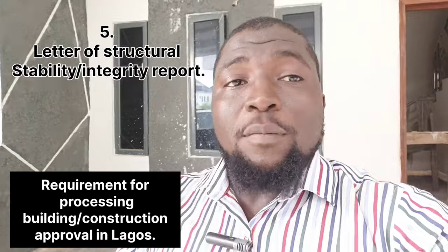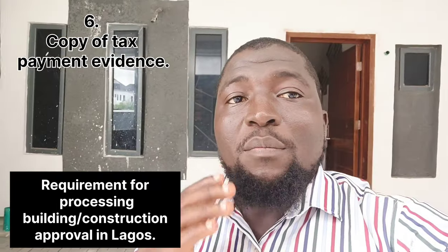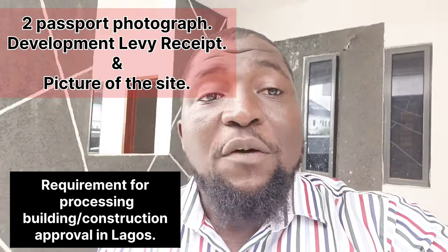5. Letter of Structural Stability and Integrity Report from an engineer, duly registered under COREN. 6. Copy of tax clearance certificate or evidence of payment of tax of the applicant. Other requirements are two passport photographs of the applicant, development levy receipt, and the picture of the site in question.